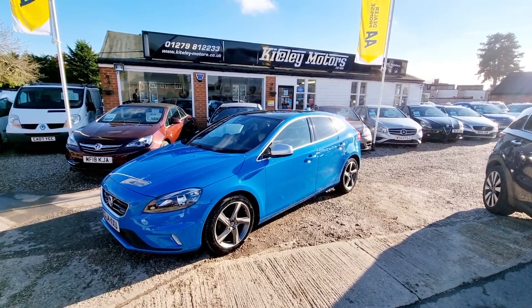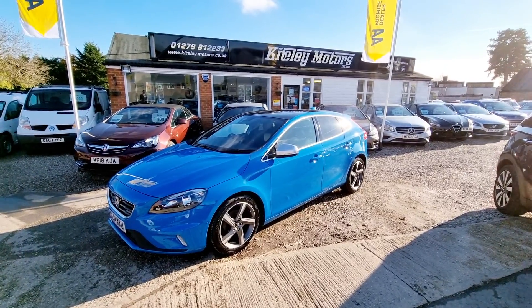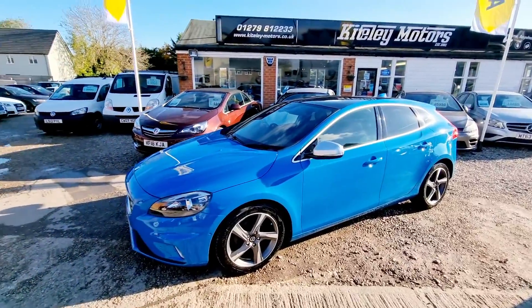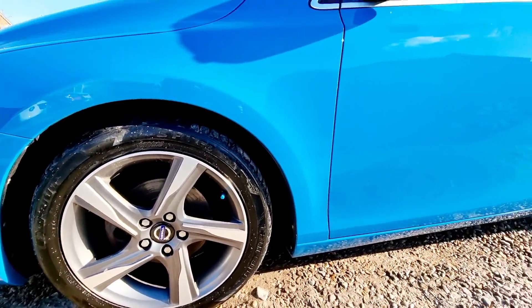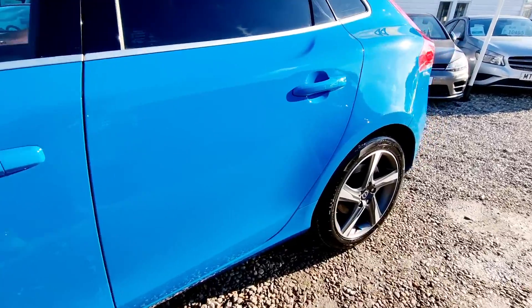Welcome to Cartley Motors. Today we are presenting this 2014 Volvo V40 R-Design 1.6 D2. We are a family run dealership based in Stansted, just 10 minutes from Stansted Airport. We specialise in the sale of quality pre-owned vehicles with a wide range of cars, vans, bikes and classics.